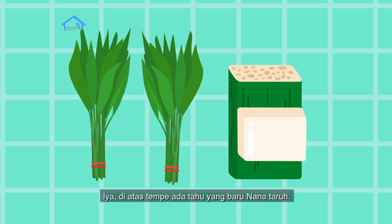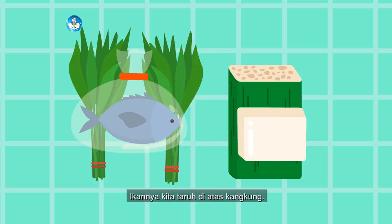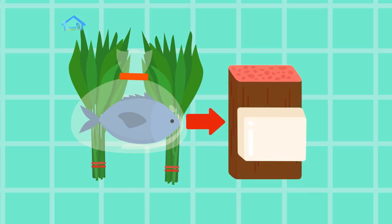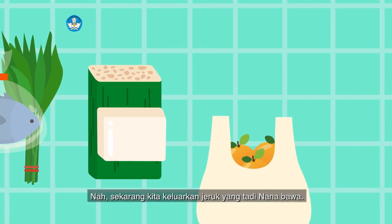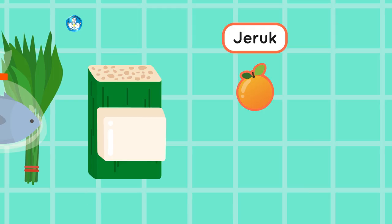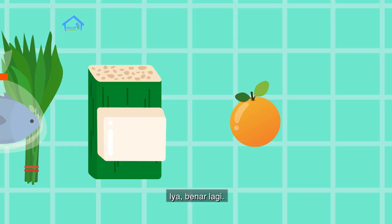Iya, di atas tempe ada tahu yang baru Nana taruh. Ini ada ikan. Ikannya kita taruh di atas kangkung, di sebelah kiri tahu. Berarti di sebelah kanan ikan ada apa ya teman-teman? Benar, ada tempe. Sekarang kita keluarkan jeruk yang tadi Nana bawa. Jeruknya kita letakkan di sebelah kanan tempe. Berarti di sebelah kiri jeruk ada apa ya? Iya benar lagi, sebelah kiri jeruk ada tahu.